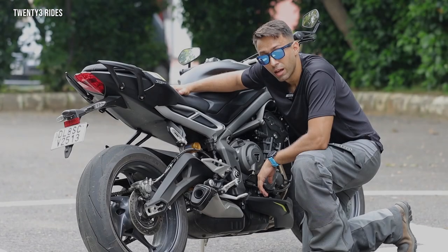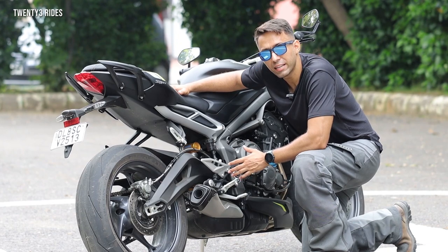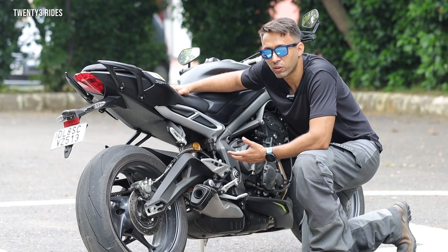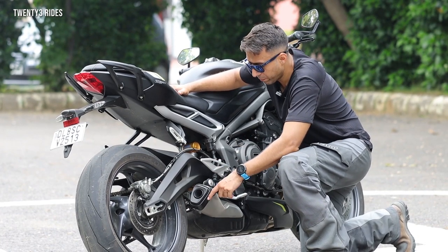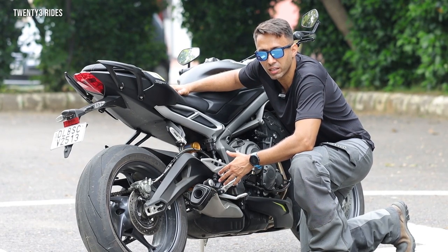One of the major highlights of this machine is the updated exhaust. This exhaust has a much deeper growl and keeps you excited while you are riding out on the highway. Also, Triumph has added a carbon fiber tip to the exhaust, which looks stunning and increases the aesthetic appeal of this motorcycle.